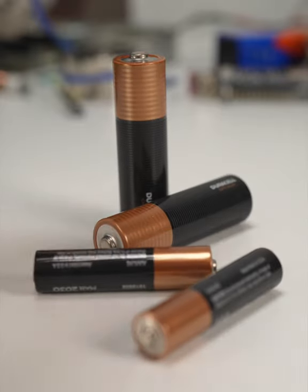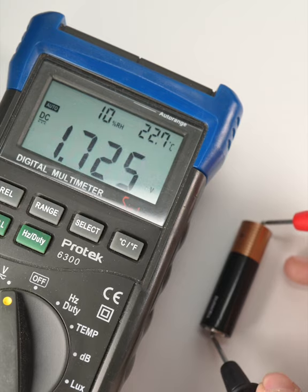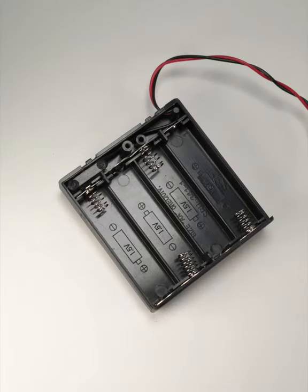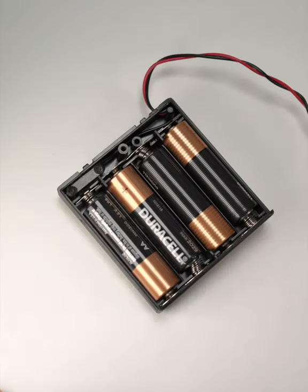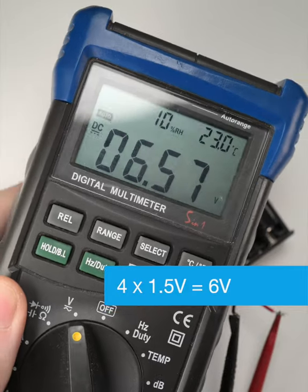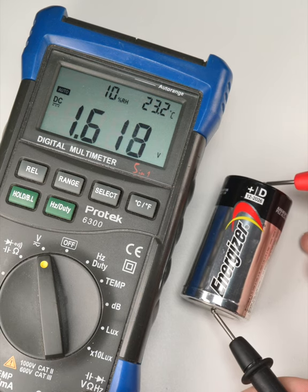The ubiquitous AA and AAA batteries each provide about 1.5 volts. When you need more voltage, you connect them end-to-end in series, so a four-cell case like this will supply 6 volts. Even larger alkaline cells like these D batteries still supply about 1.5 volts.